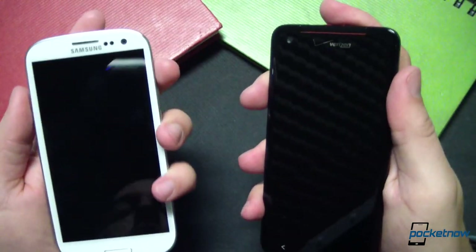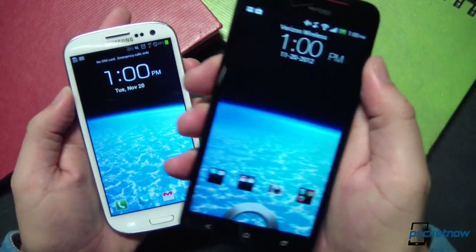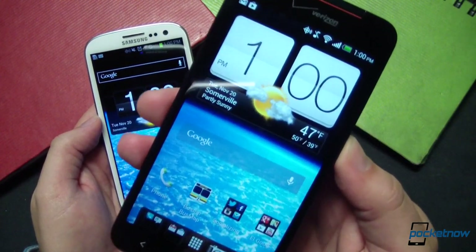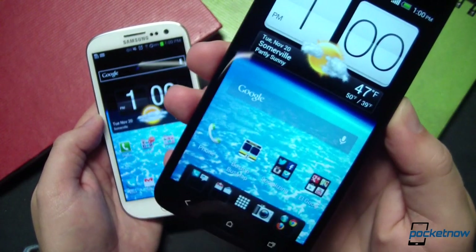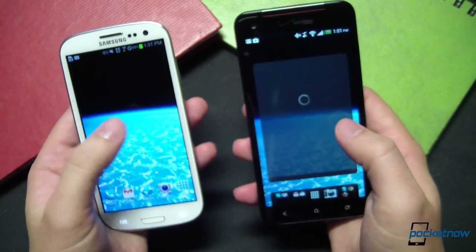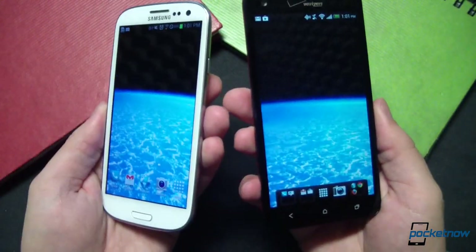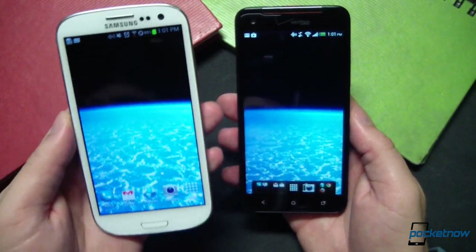Moving on to the display, it should come as a surprise to no one that the DNA's display absolutely owns the panel on the Galaxy S3. That's not because Samsung makes a bad display — it's just that the 1080p, 440 ppi panel on the DNA is in a class entirely by itself. The 5-inch SLCD3 reproduces colors better instead of oversaturating them like the 4.8-inch Super AMOLED on the SGS3, and the resolution, pixel density, and viewing angles are much higher. The Galaxy S3 only wins on depth of black reproduction. Samsung's display is still wonderful, but the DNA is currently unbeatable in this regard.